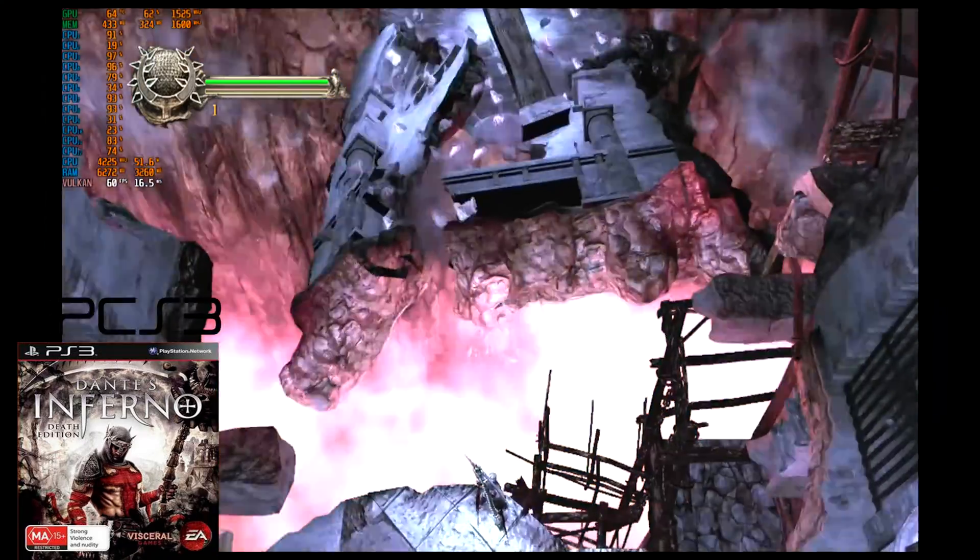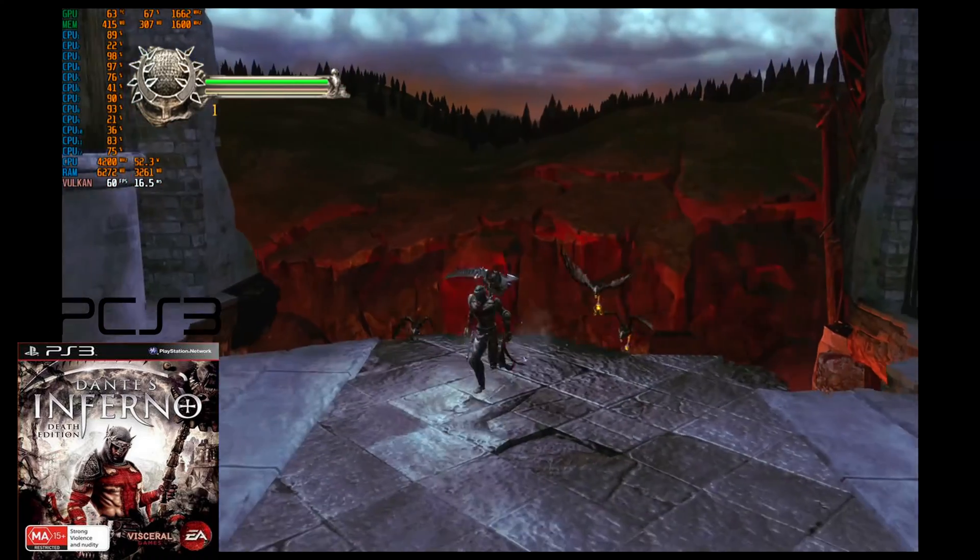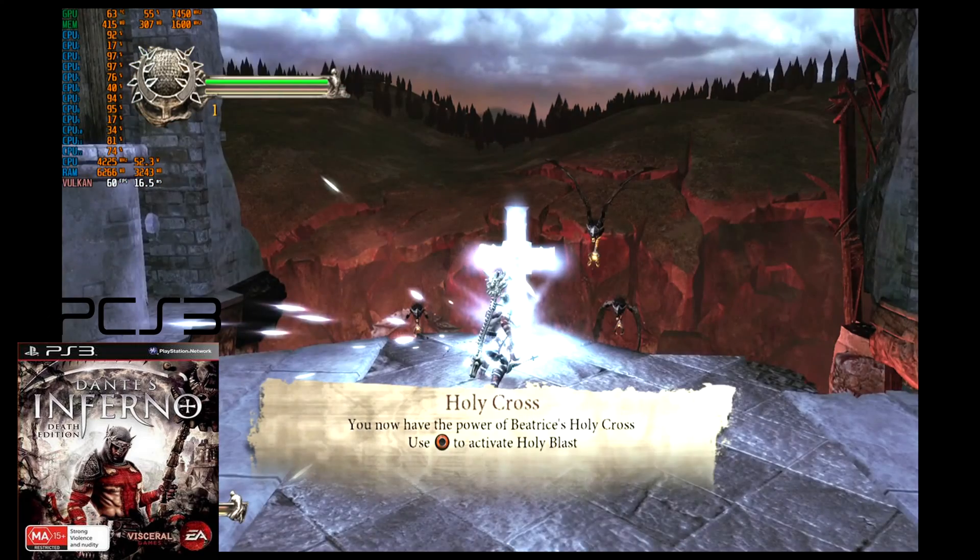Recently I built a PC using the AMD Ryzen 5 5600G and thought this would be a great opportunity to test some emulation. So before we get started, here are the specs.